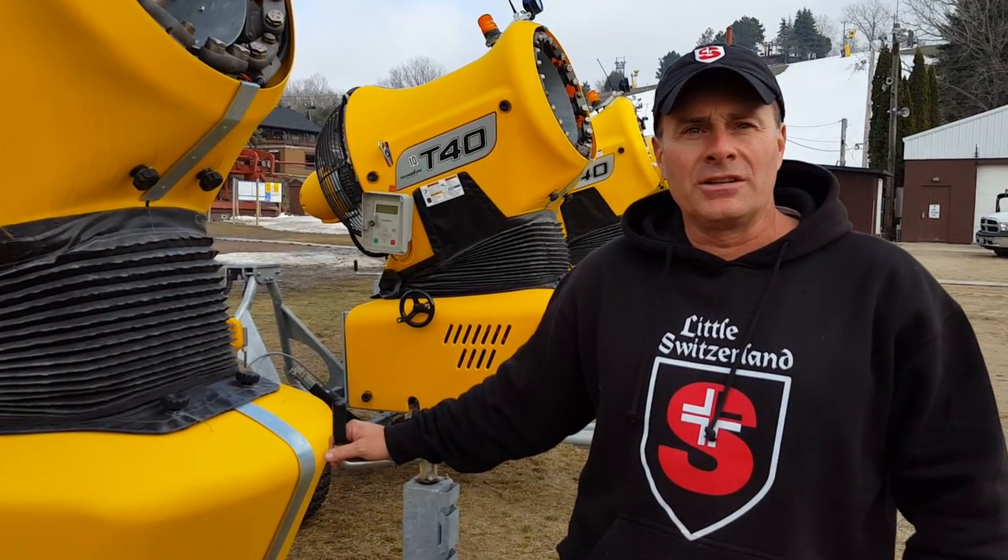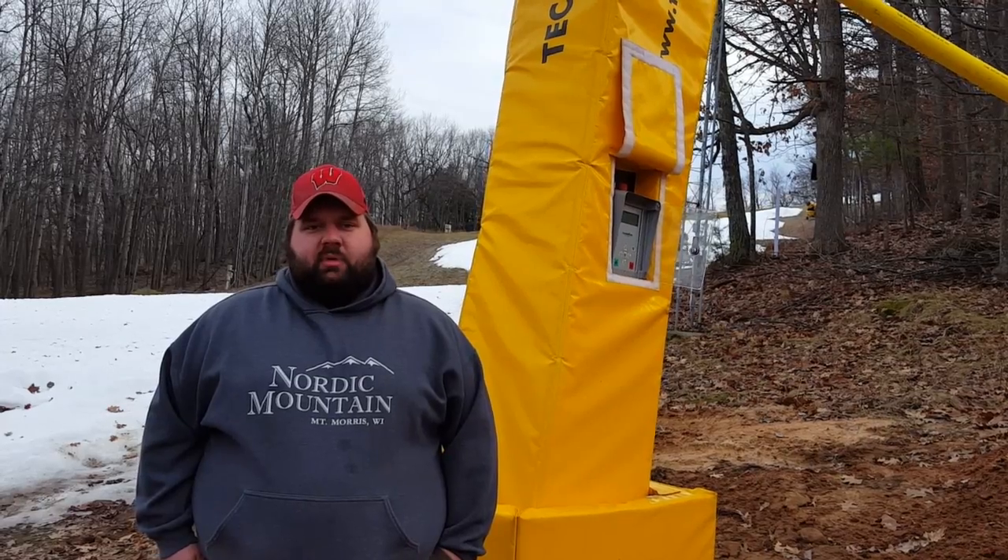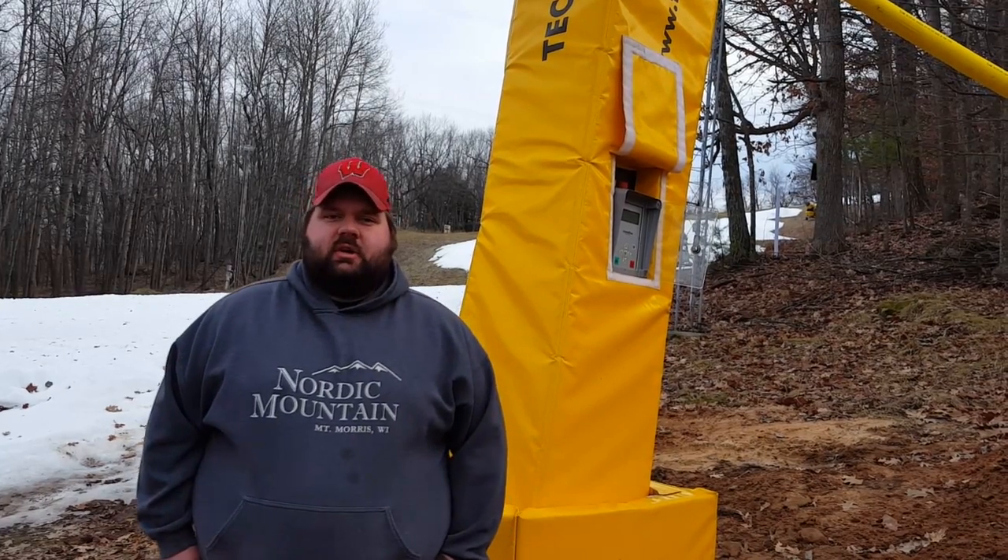Hi, I'm John Fink. I'm the mountain manager at Little Switzerland Ski Area. Hi, I'm Paul Jarvis and I'm the snow making manager at Nordic Mountain.